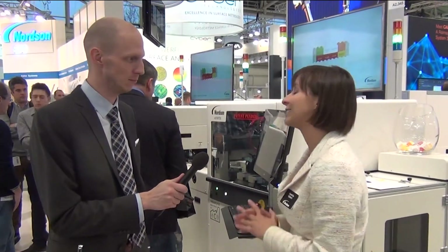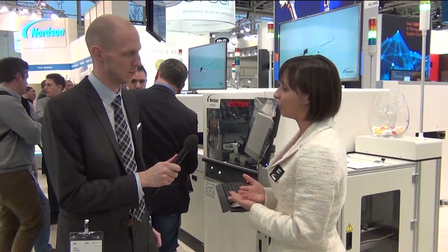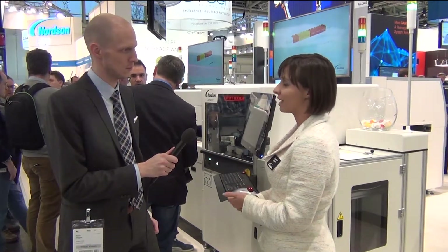We're closing in on year end here. How do you feel 2017 has been? 2017 has been a really great year. Here at our booth we have a lot of new products that we're introducing and developing, really trying to improve our capabilities and product offerings for our customers so we have better solutions to bring to them and make them more successful with their process.